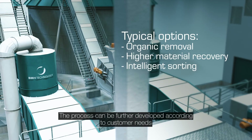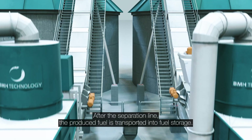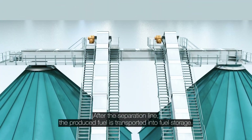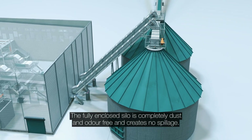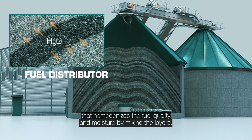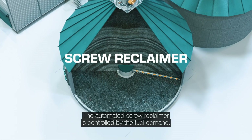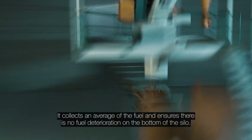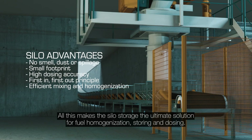The process can be further developed according to customer needs by integrating more specialised recycling stages. After the separation line, the produced fuel is transported into fuel storage. The fully enclosed silo is completely dust and odour free and creates no spillage. It is an essential part of the fuel handling process that homogenises the fuel quality and moisture by mixing the layers. The automated screw reclaimer is controlled by the fuel demand, collecting an average of the fuel and ensuring there is no fuel deterioration on the bottom of the silo. All this makes the silo storage the ultimate solution for fuel homogenisation, storing and dosing.